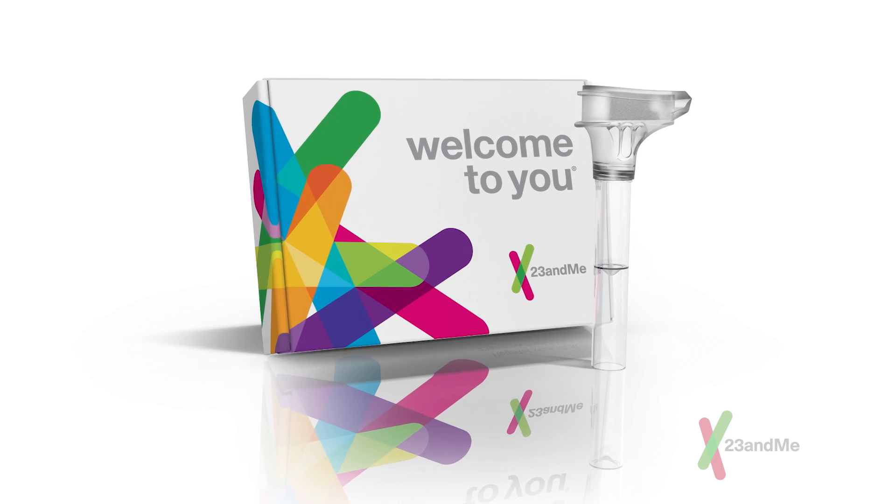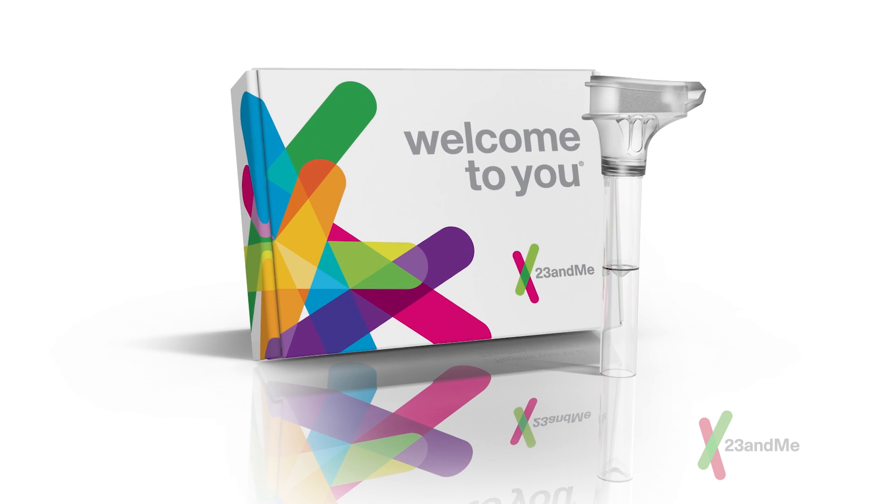Next, figure out whether you want the kit shipped to you or directly to your gift recipient. Either way, enter your own email address and phone number when placing the order so you get the order confirmation. This will also let you keep the gift a surprise.